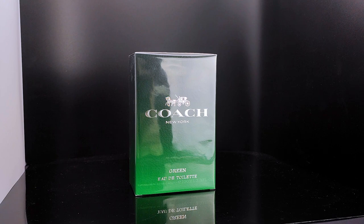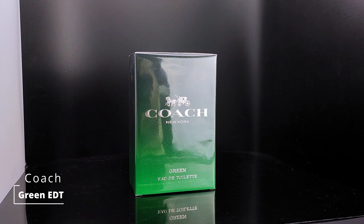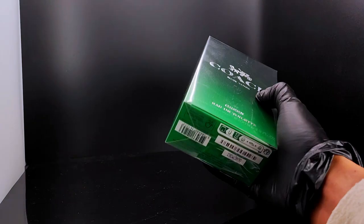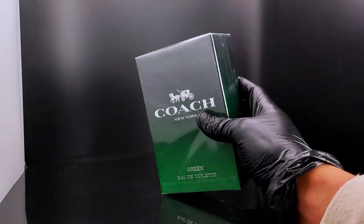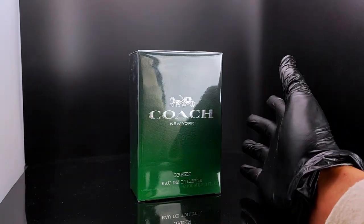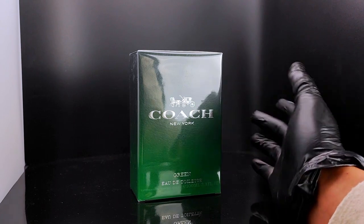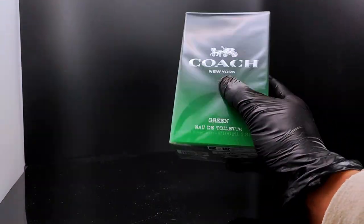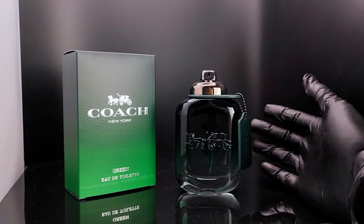Hi everyone, welcome back to another video. Today I have the newest Coach Green eau de toilette for men, which was recently released in April. I got this from My Origins, a website based in France, for a relatively affordable price — about 55 to 60 British pounds including shipping, and it arrived within a week.